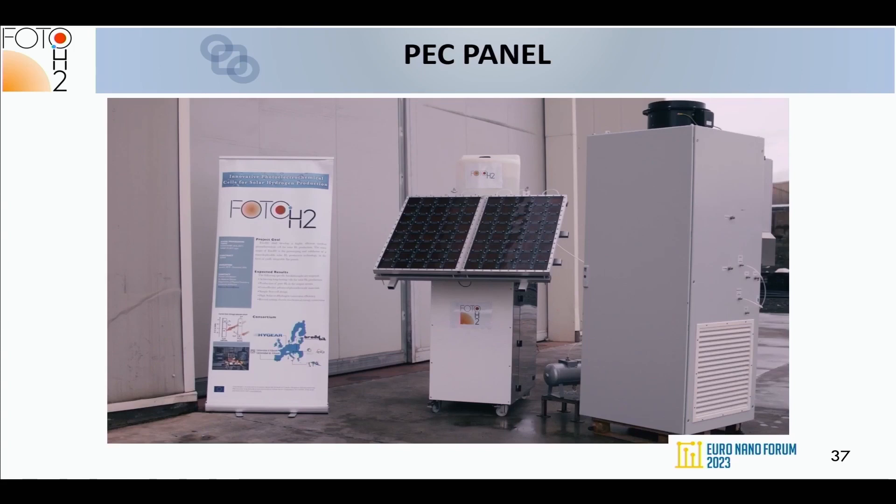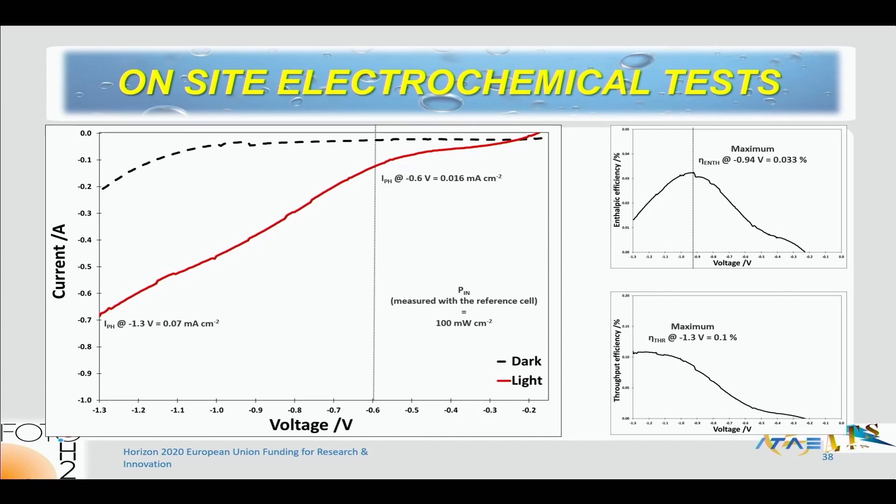The demonstrator was installed in Sicily, Italy, where two of our partners were based. It includes the panel, a cabinet with ancillary equipment for hydrogen compression, storage and purification, and a water tank for feeding the system. Preliminary results showed the panel operating during the day and at night, and a current-time curve confirmed reasonably stable operation.